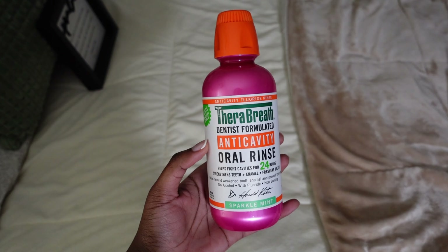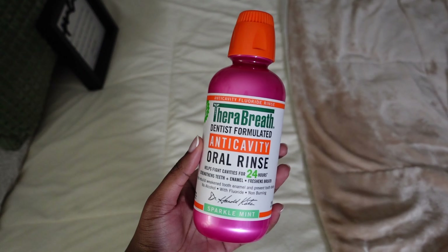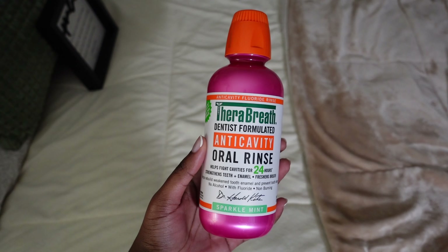After brushing my teeth, brushing my tongue, and flossing, I go in with mouthwash. Sometimes I use Listerine, sometimes I use Therabreath — the anti-cavity formula. I feel like it soothes my gums and teeth. My teeth can be very sensitive and this definitely helps with that. I definitely use this from time to time.